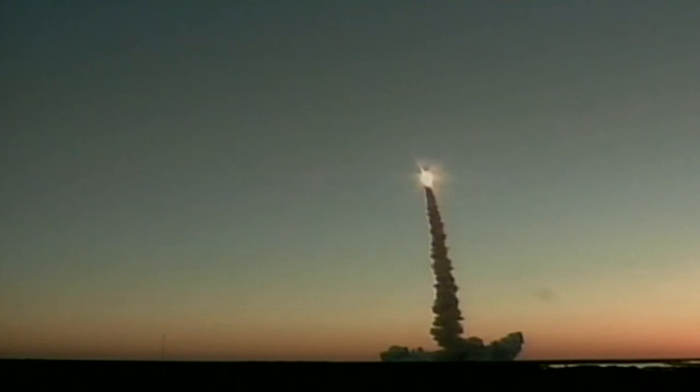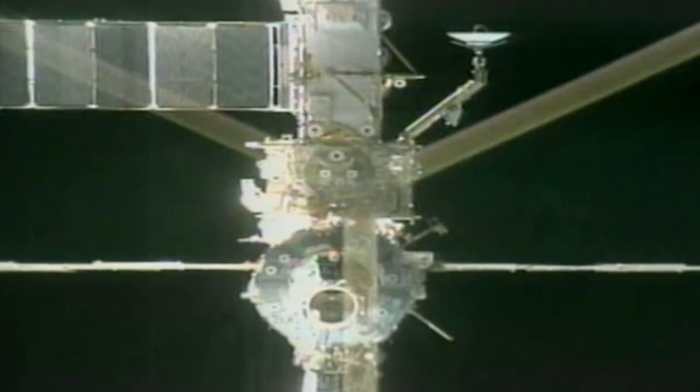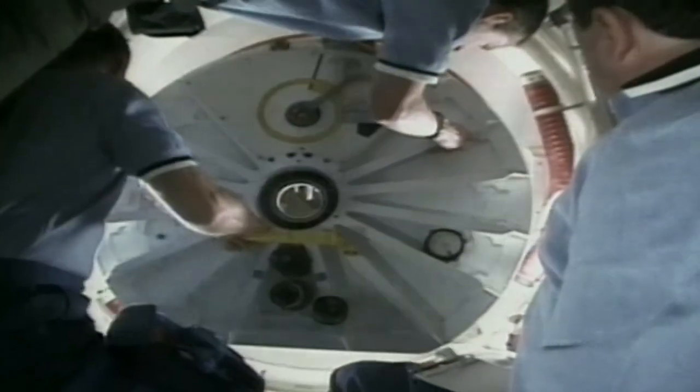Coming up in the program today, we take you on board the Space Shuttle Discovery as she hurtles into space in pursuit of the International Space Station. This is mission STS-102, the focus of which is the outfitting of the International Space Station, particularly the new laboratory, DESTINY.